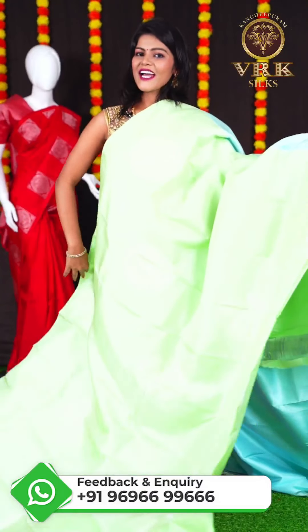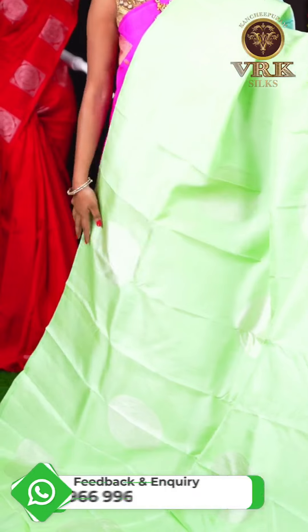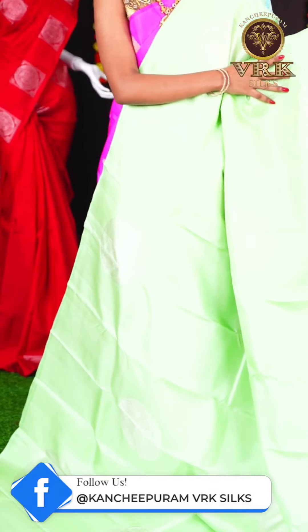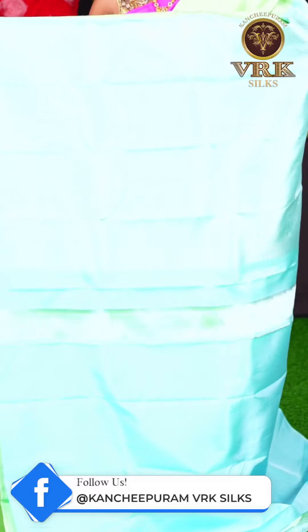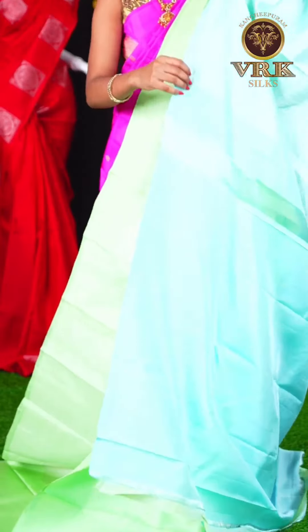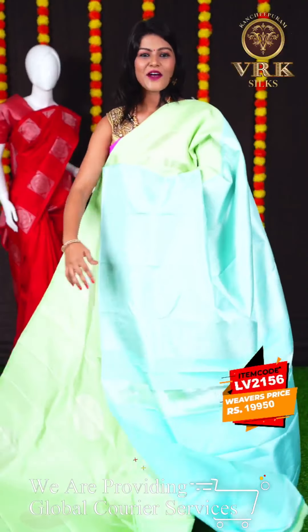Here we have another beautiful saree with a sea green and ice blue color combination. This saree has all over silver zari Rudraksha booties on the body, and an open border. The pallu is an ice blue color silver zari rich pallu, and the blouse is a plain blouse. The item code is LV2156 and the price is Rs 19,950.